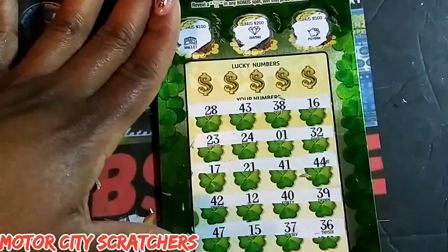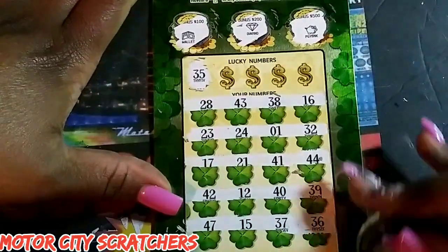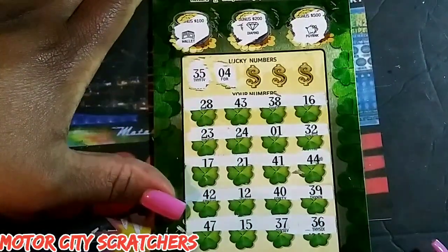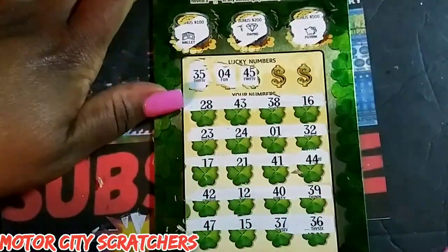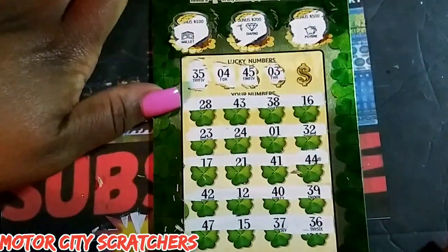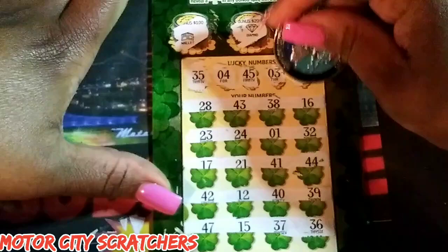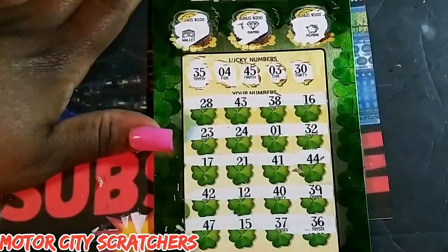No symbols found. Let's see if we can match a number. We have 35, 36, 39, 32, 38, 4, 45, 43, 44, 41, 42, 47, 45. Only single digit we have is 1, and my lucky 30 — we have 38 and 36. No win on that ticket.